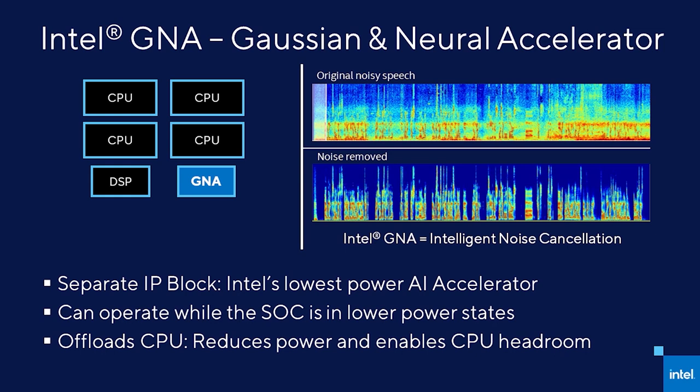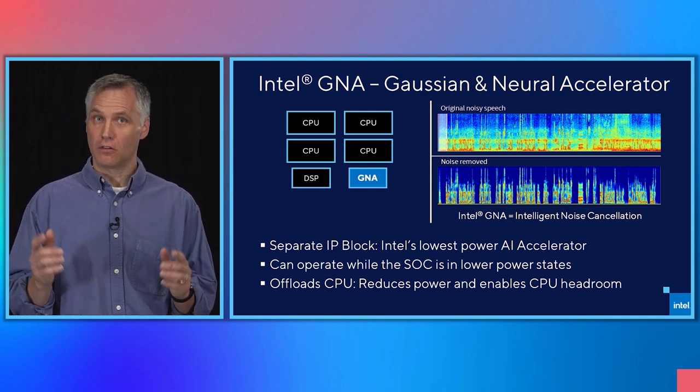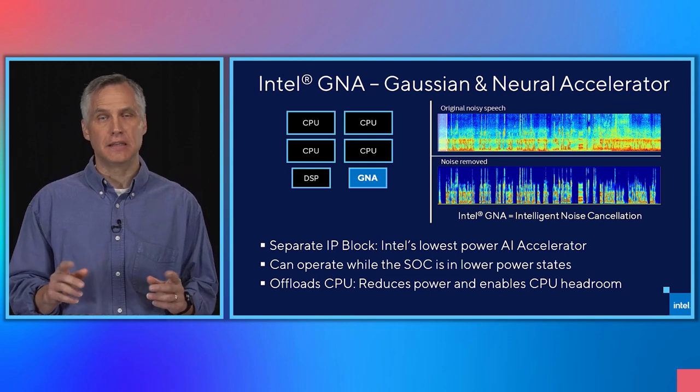The 11th Gen will also include our next generation of the Gaussian and Neural Accelerator, or GNA 2.0. This is our low-power AI accelerator, optimized for streaming workloads such as transcription or translation, or dynamic noise cancellation, which can remove distracting background noises such as a dog barking. It runs at the low power of 1 gigaop per milliwatt and delivers up to 38 gigaops per second peak throughput. Because it is a separate IP block, it can execute while the CPU or graphics are busy executing on other workloads or idling in low power modes. It can save power versus running the equivalent workload on the CPU, providing longer battery life, or freeing up additional compute by offloading the right AI streaming workloads to Intel's GNA.